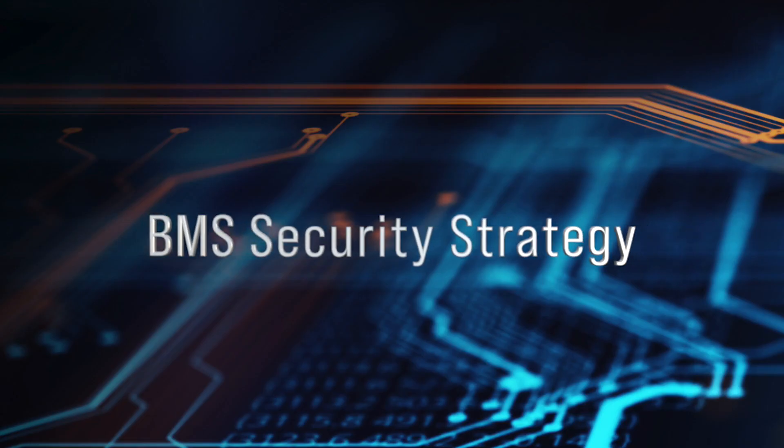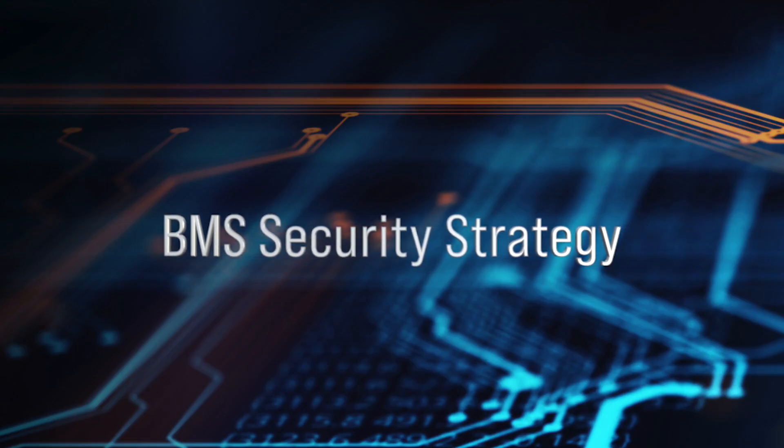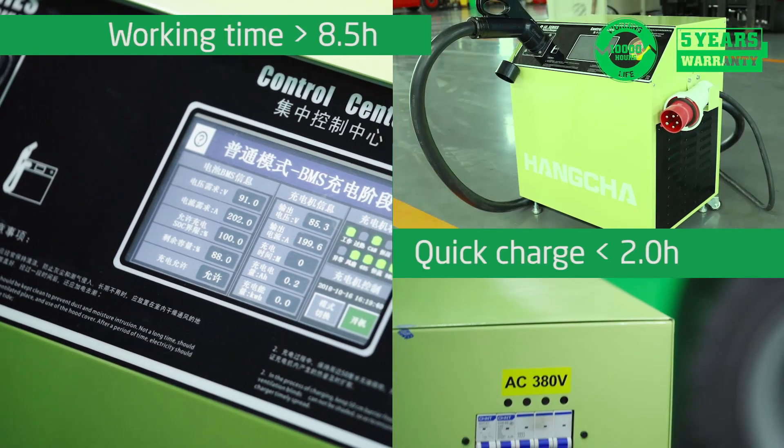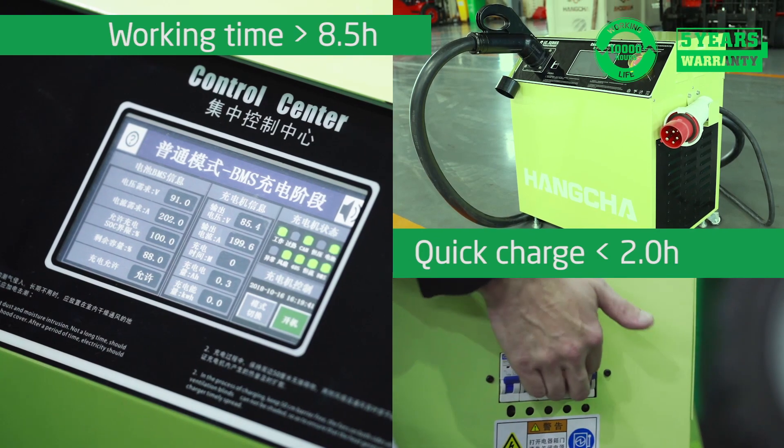BMS Security Strategy. The Hangcha battery management system monitors the lithium cells at all times. As a result, our lithium solution is the most reliable power option.